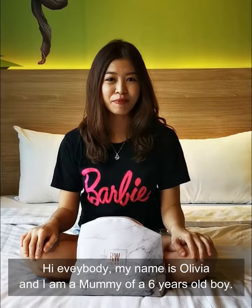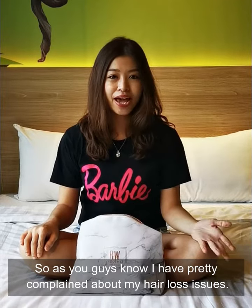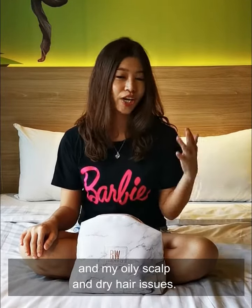Hi everybody! My name is Lotidia and I'm a mommy of a 6-year-old. As you guys know, I frequently complain about my hair loss issue, my oily scalp, and dry hair issues.